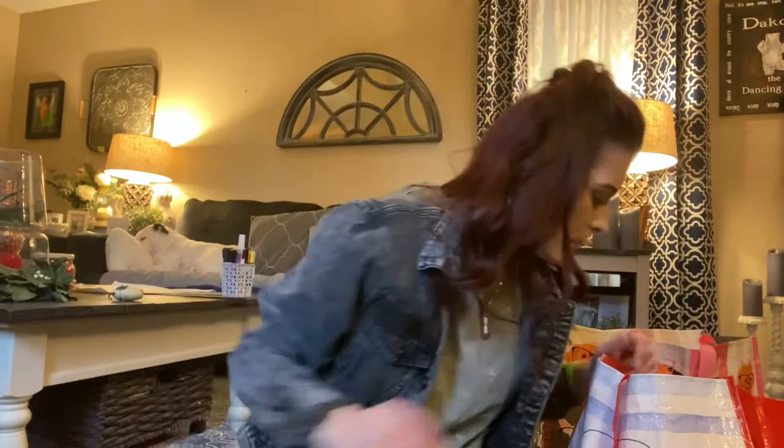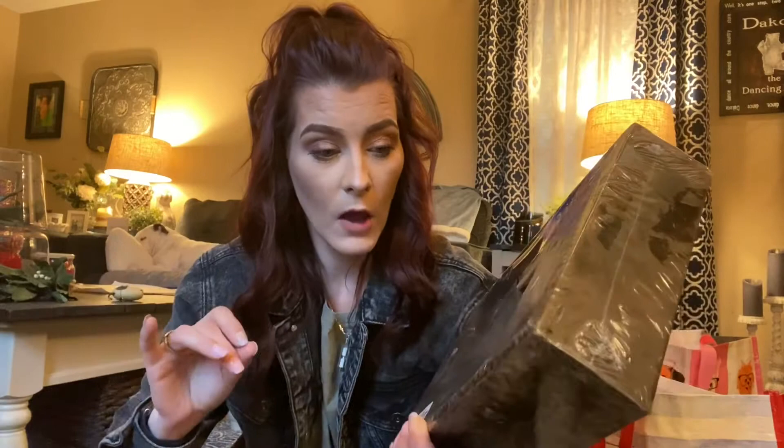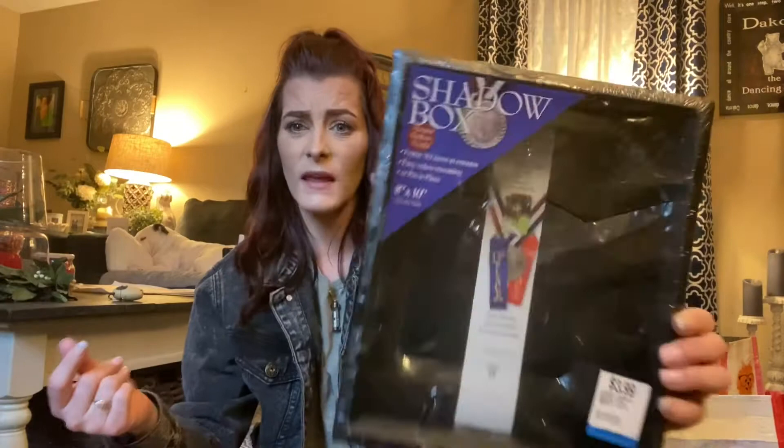Then I got this shadow box — it's an eight by ten, brand new — and it was $3.99. This is going to be used for a Valentine's Day gift I'm making with Lego, so I'll be taking you along for that little journey. Shadow boxes are expensive, so when I saw that I was like, yeah, get in my cart!